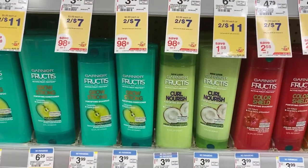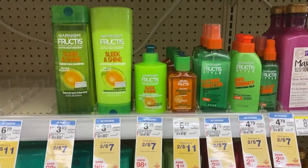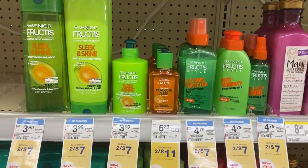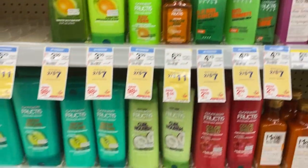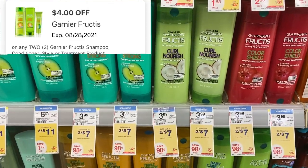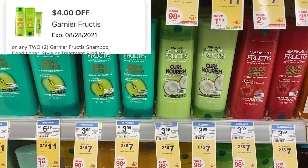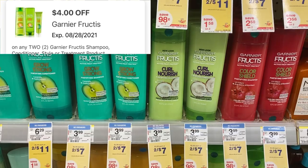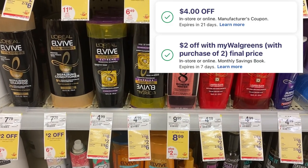We have some cheap hair care items. Garnier this week is two for $7 — the shampoo and conditioners and styling products are included, but make sure you check your prices because some styling products are two for $11. We have a $4 off of two digital we can use with that, as well as insert coupons, which makes that two for $3.